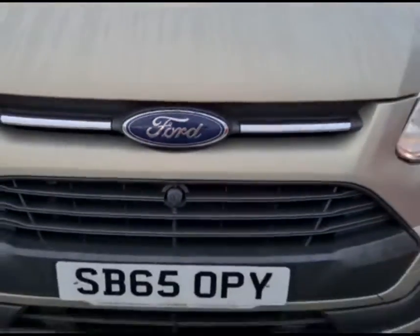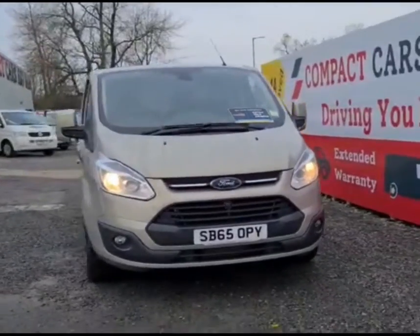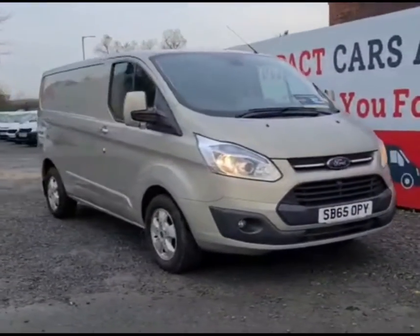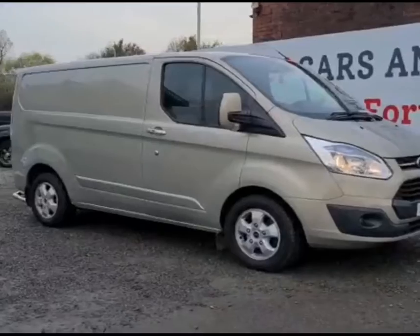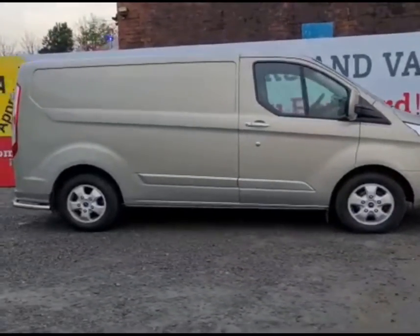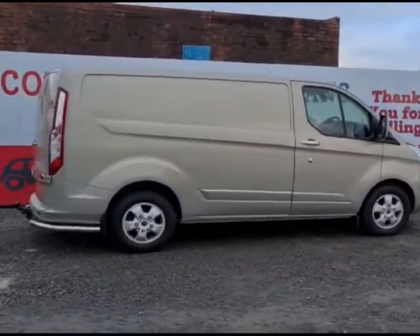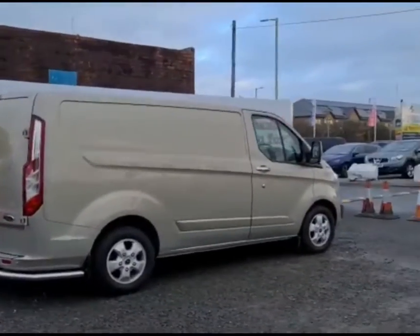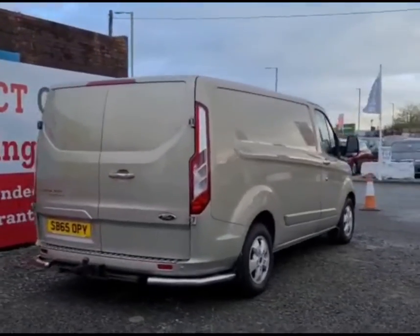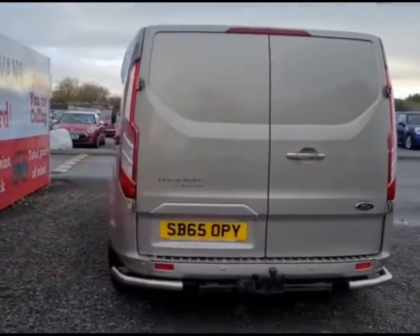Hello everyone, my name is Mihael from Compact Cars and Vans, and I am delighted to present this fantastic Ford Transit Custom. The vehicle boasts just the one owner from new and has a fantastic spec. The brilliant 2.2 diesel engine provides more than enough power, producing 153 brake horsepower, meaning fantastic running power both around town and on the motorways.